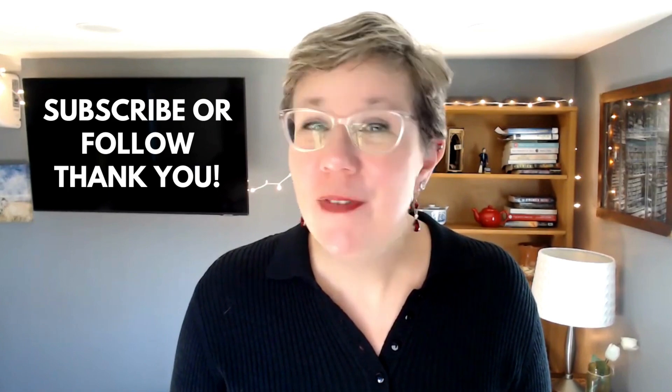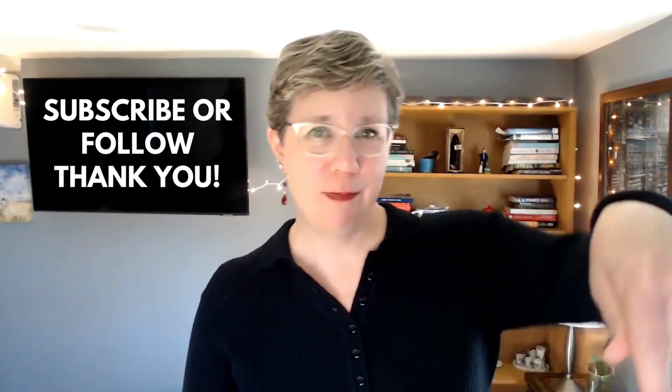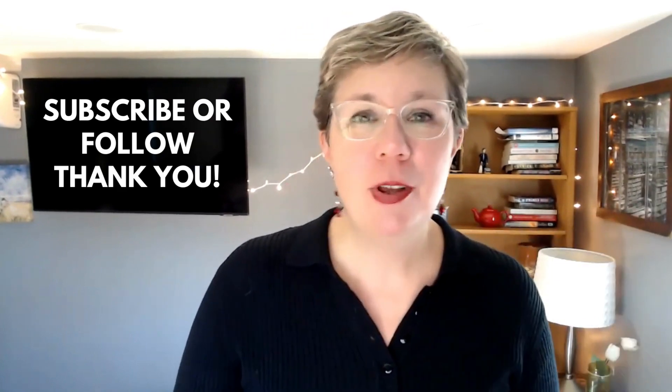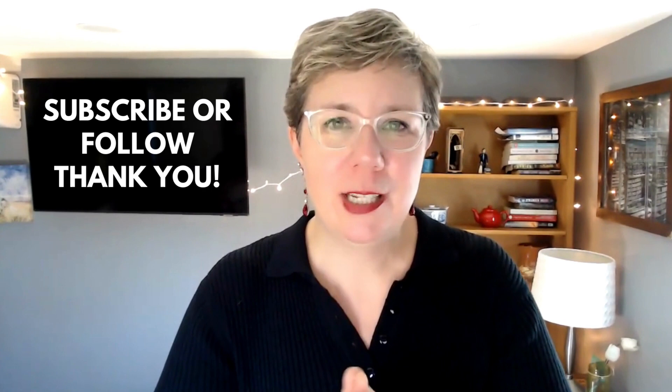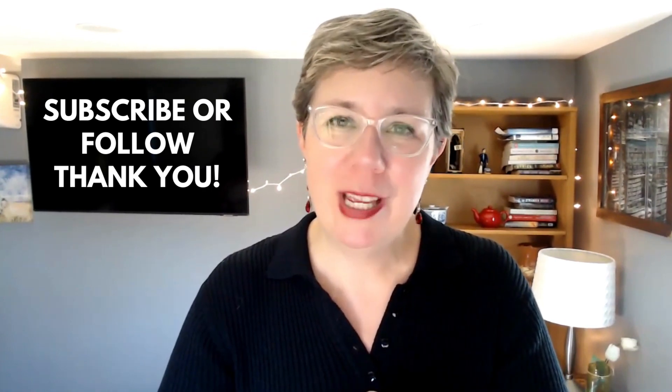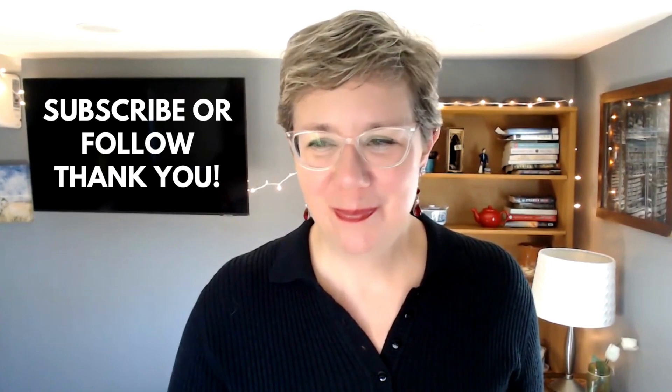That's it for today's episode. If you haven't yet subscribed to my channel on YouTube, please do so — there's a big subscribe button down there. You can follow me on LinkedIn. As always, I appreciate the time that you spend with me every week, and I'll see you next time. Bye.